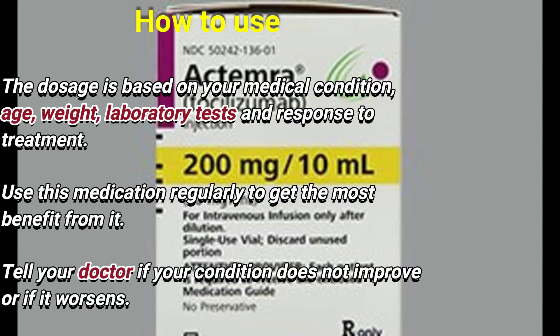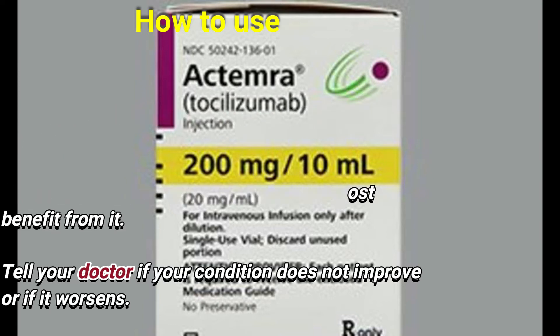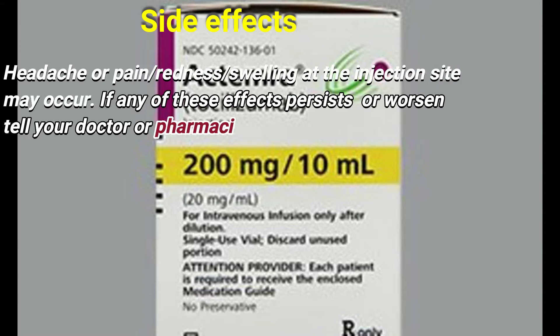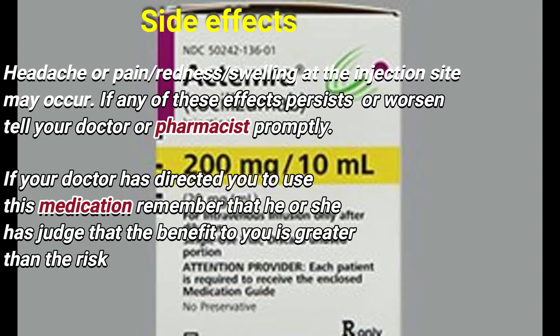The dose is based on your medical condition, age, weight, laboratory tests, and response to treatment. Use this medication regularly to get the most benefit from it. Tell your doctor if your condition does not improve or if it worsens.